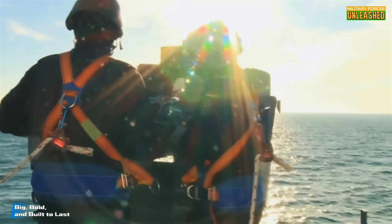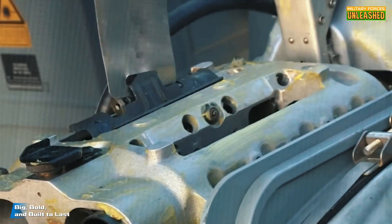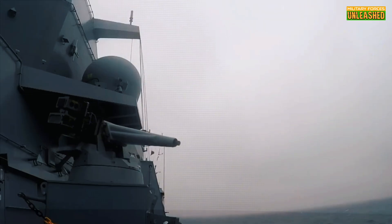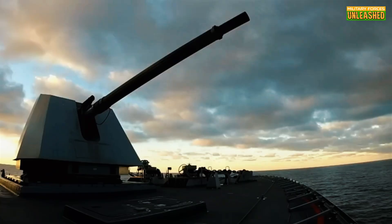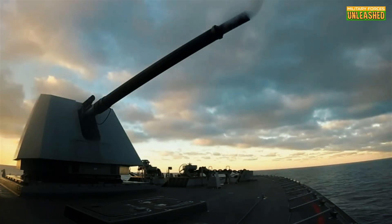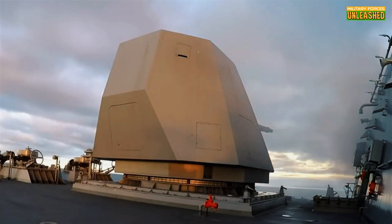Let's talk specs. The Type 125 is no ordinary frigate — it's basically a floating fortress. At 155.6 meters long and with a displacement of approximately 7,200 tons, it's one of the largest frigates in the world. For comparison, that's roughly the size of a small cruise ship. Its top speed clocks in at around 27 knots, powered by a combined diesel-electric and gas-turbine propulsion system. Not exactly Formula One levels of speed, but it's not supposed to be a drag racer.